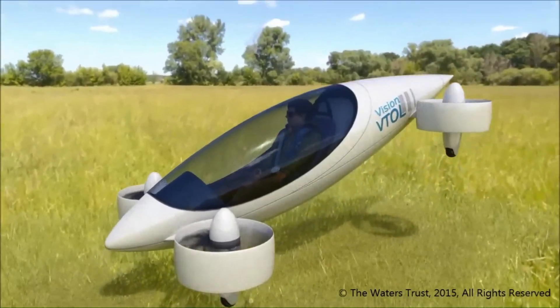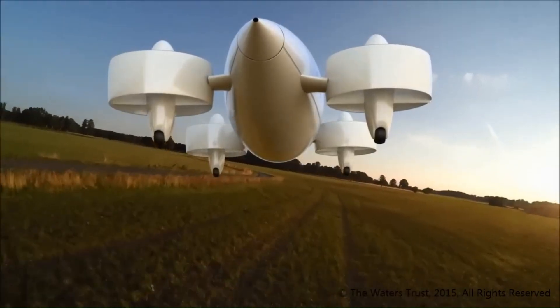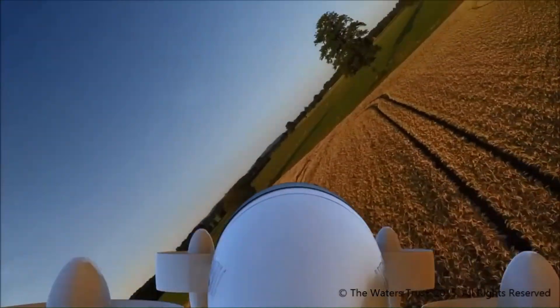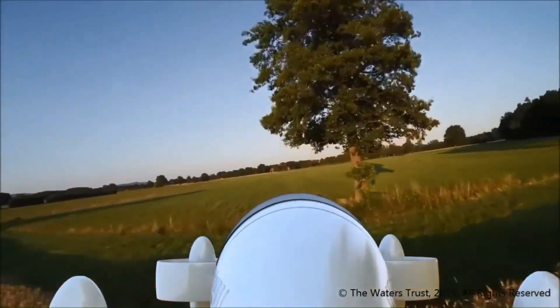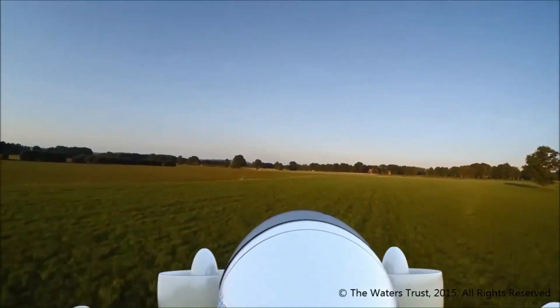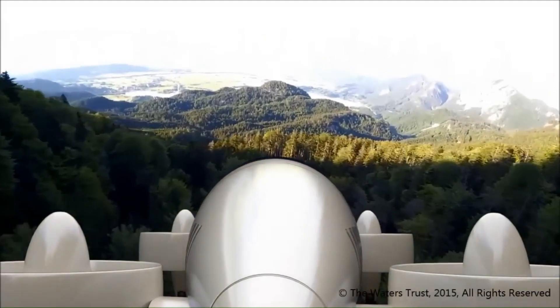Constructed with lightweight and durable materials, the Vision VTOL is equipped with cutting-edge avionics and control systems that ensure stable flight and ease of operation. Its applications range from personal transportation to surveillance and delivery services, showcasing the potential of modern VTOL technology in transforming urban mobility and logistical operations.